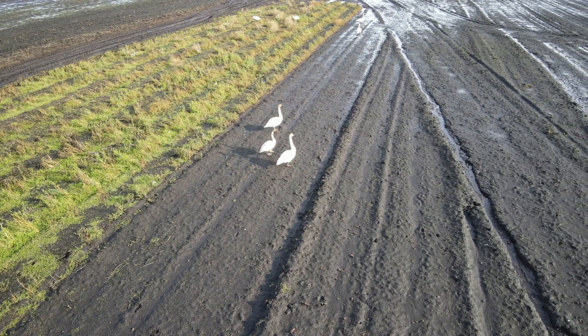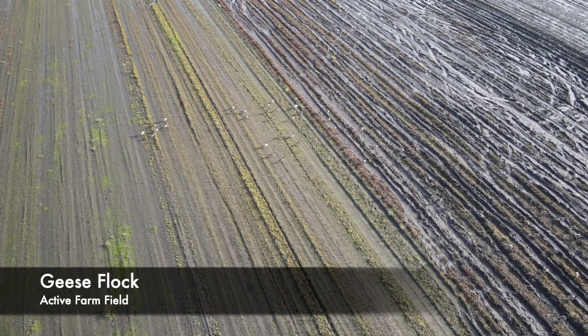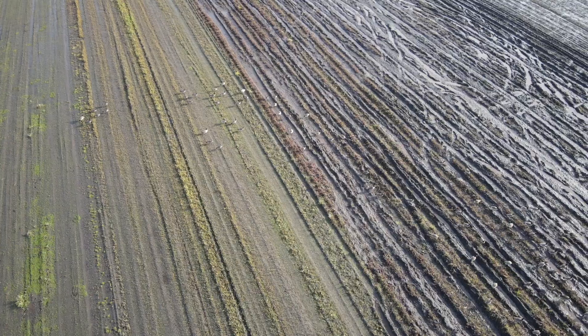So that was one note, then we went over to a geese flock that was just to the south of the site, and a large quantity of geese were noted in there.